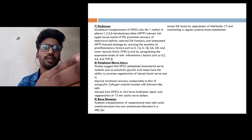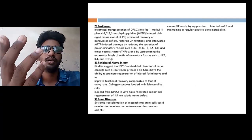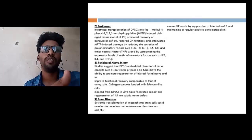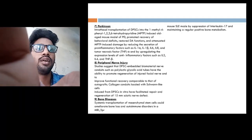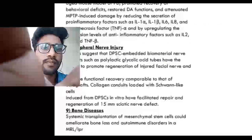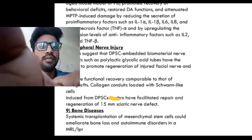Coming to peripheral nerve injuries: stem cells have also been helpful here, as they can repair nerve endings. The repairing of nerve endings has been demonstrated up to 15 mm, as mentioned here.